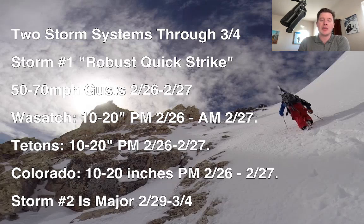Heavy snow, short amount of time. It's also going to bring a lot of wind — some 50 to 70 mile an hour wind gusts on the 26th and probably the 27th as well. Here are the latest numbers: 10 to 20 inches in the Wasatch, mainly afternoon of the 26th into the morning of the 27th. Tetons 10 to 20 inches, the 26th and 27th. Colorado 10 to 20 inches. You can see all three states fall into that same category — afternoon the 26th through the 27th in Colorado.